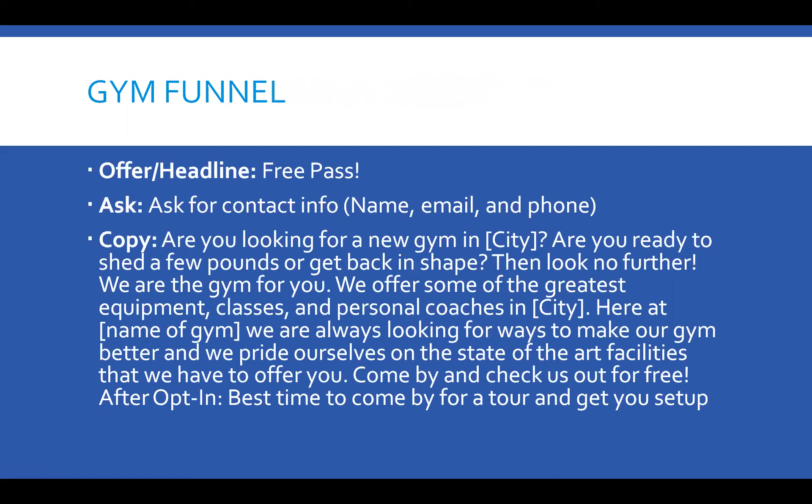After the opt-in, you ask them: 'What's the best time to come by for a tour and get you set up with your free pass?' This has been proven to be the most effective copy on the landing page. We address many of the main objections that are brought up when people are looking for a gym.